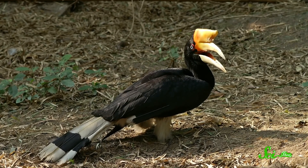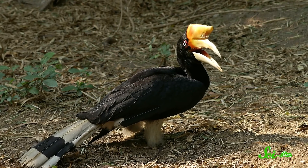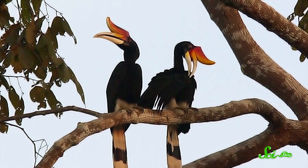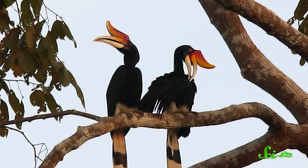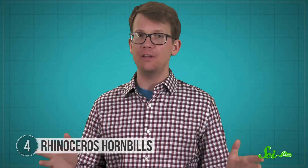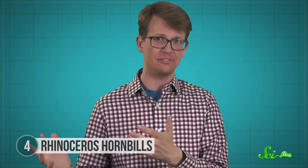Scientists think the birds use the hollow structure as a kind of bullhorn to amplify their calls, so their sound can travel farther in the rainforests where they live. However, studies on other birds with similar casks also point to another possibility — that hornbills use their casks to manage their body temperature by dissipating heat. So scientists haven't found a definitive answer yet. But once they do, it could tell us something about more than just hornbills, because many dinosaurs also had casks. So understanding the hornbill could help us understand those extinct creatures, too.